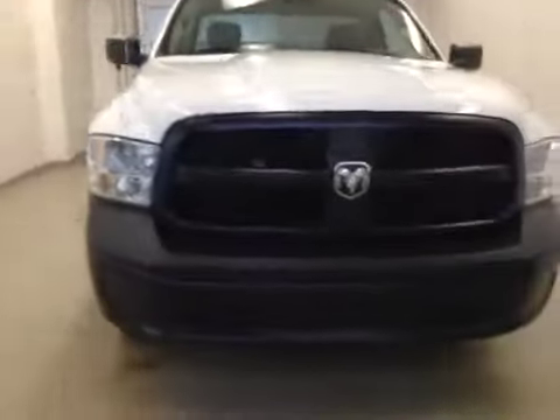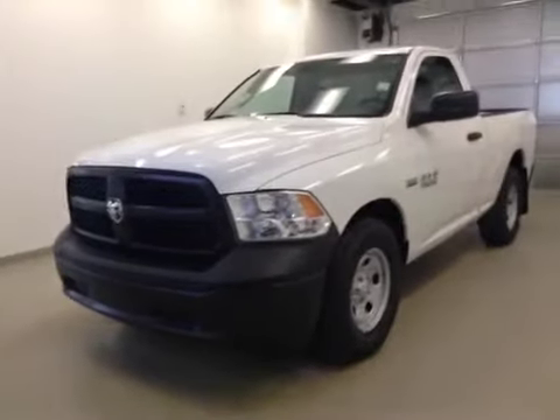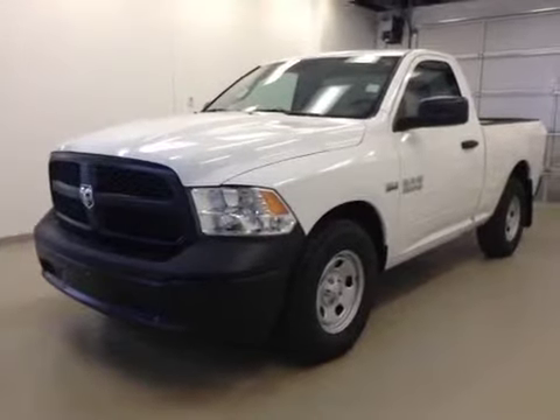Once again, this is stock number A41855, a 2014 Dodge Ram 1500 ST regular cab, rear-wheel drive, exterior color is bright white.